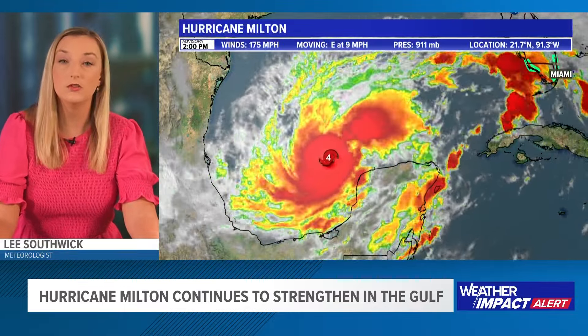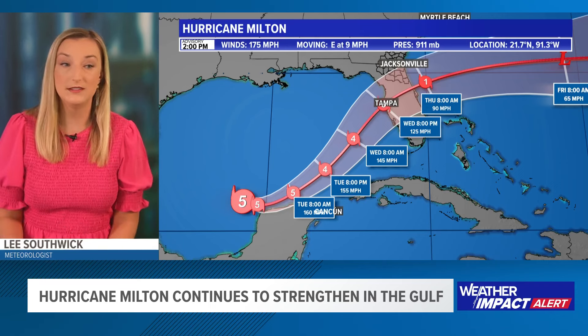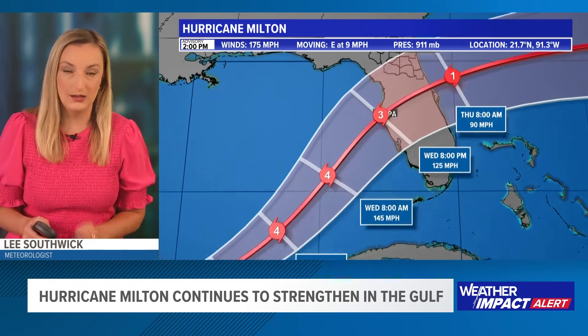It has sustained winds of 175 miles an hour, is moving to the east at 9 miles an hour, and has a pressure of 911 millibars. Here's a look at the two o'clock advisory and the cone — still staying a category 5 through at least Tuesday morning, and then notice that it does show the storm weakening in category intensity.